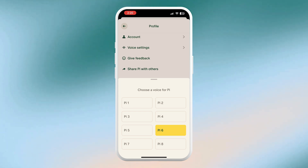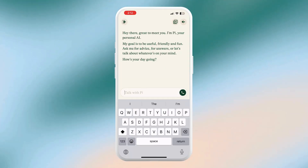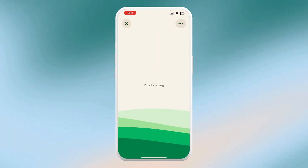Pi introduces itself: 'Hey there, great to meet you. I'm Pi, your personal AI.' They market themselves as the first emotionally intelligent chatbot. So if you're looking for personalized coaching or just a place to gather your thoughts, Pi is made for you.